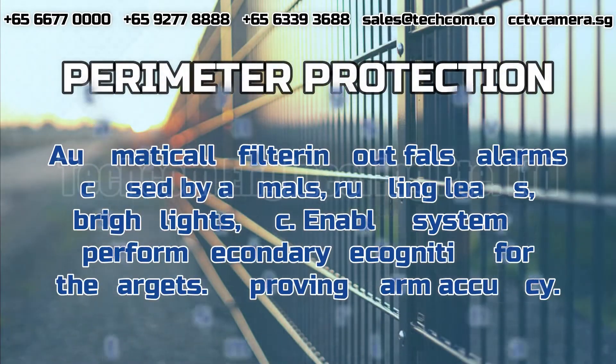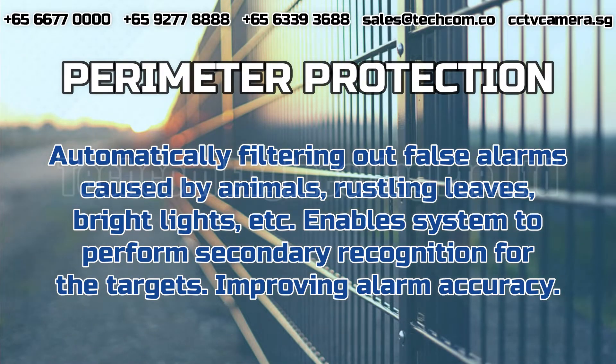Perimeter Protection. Automatically filtering out false alarms caused by animals, rustling leaves, bright lights, etc. Enables the system to perform secondary recognition for the targets, improving alarm accuracy.